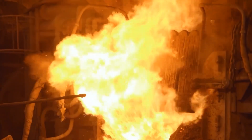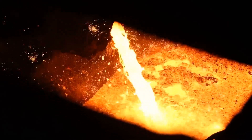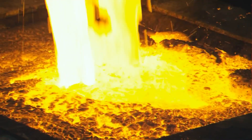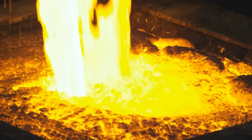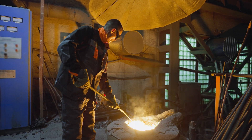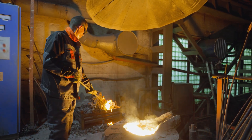Slag is removed separately and later repurposed in cement and road construction. The intense heat, roaring air blasts, and towering machinery create an environment that is as dangerous as it is awe-inspiring. Their job is one of the toughest in modern industry.